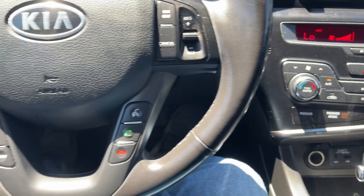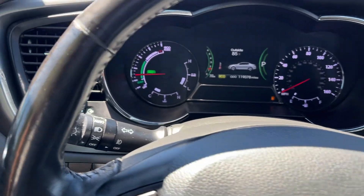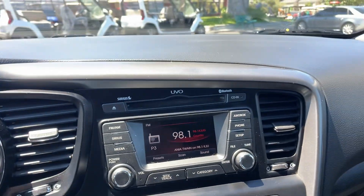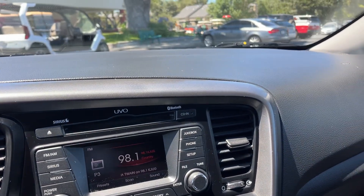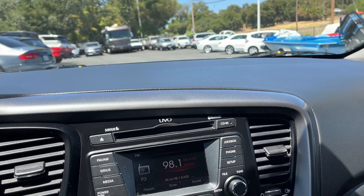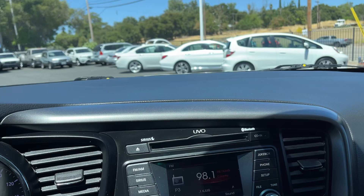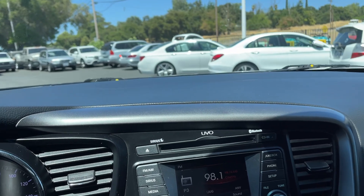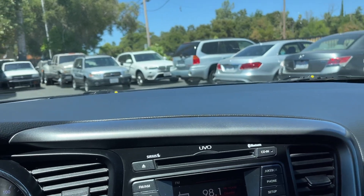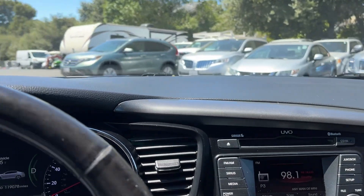It's got all the hand controls, eco mode, sport mode. Pretty clean car, definitely great on gas — I think these get about 35 to 40 miles per gallon. It's got the new motor in there, ready to go another 100 to 150,000 miles. Thanks for watching — come check it out August 23rd, preview day from nine to four. You can start bidding right now.